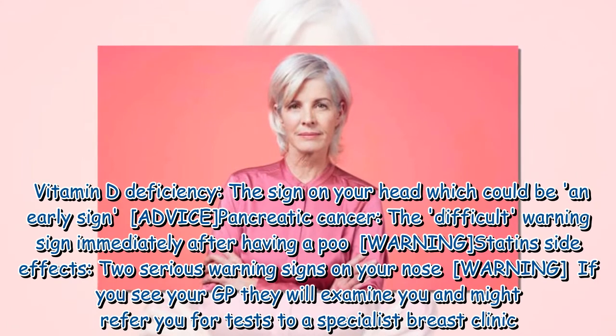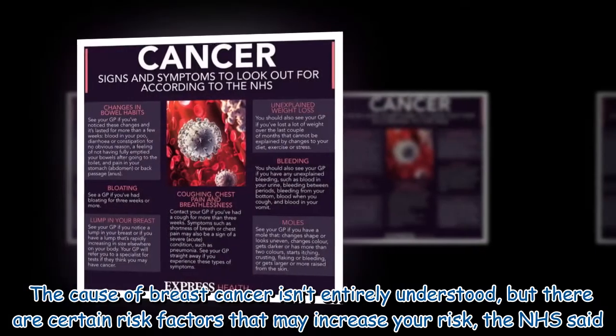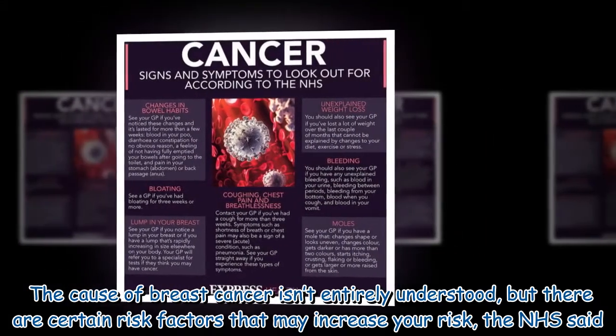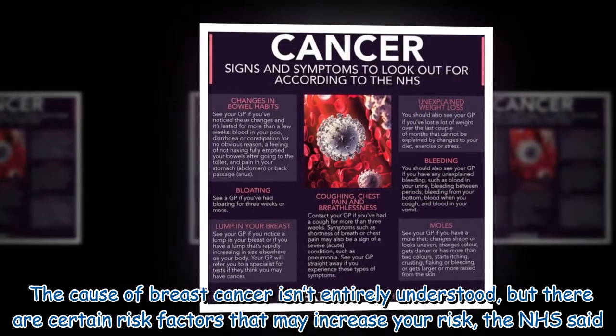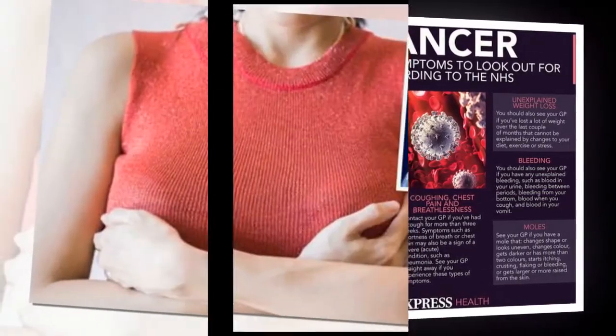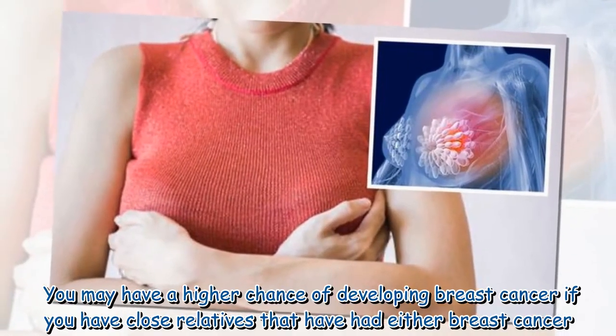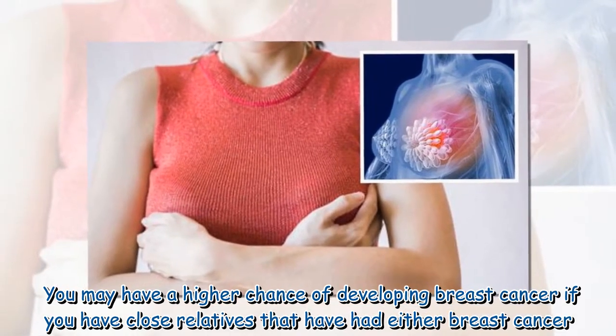If you see your GP, they will examine you and might refer you for tests to a specialist breast clinic. The cause of breast cancer isn't entirely understood, but there are certain risk factors that may increase your risk, the NHS said. You may have a higher chance of developing breast cancer if you have close relatives that have had breast cancer.